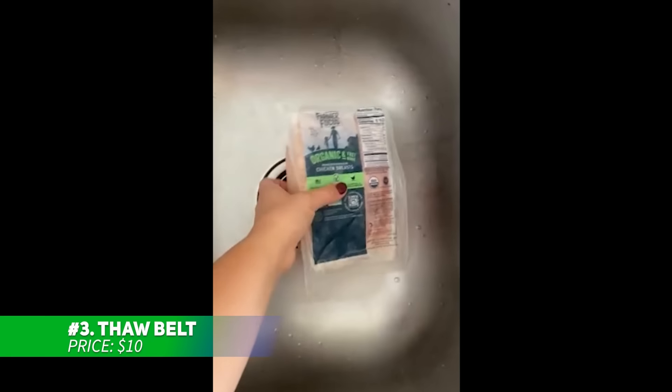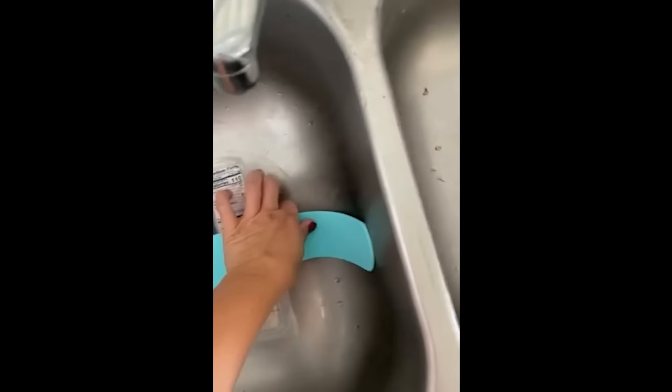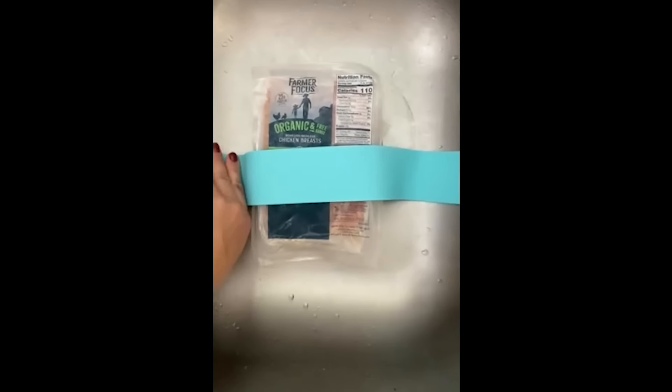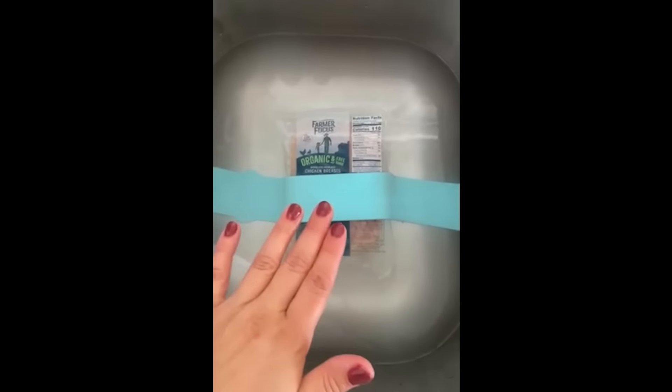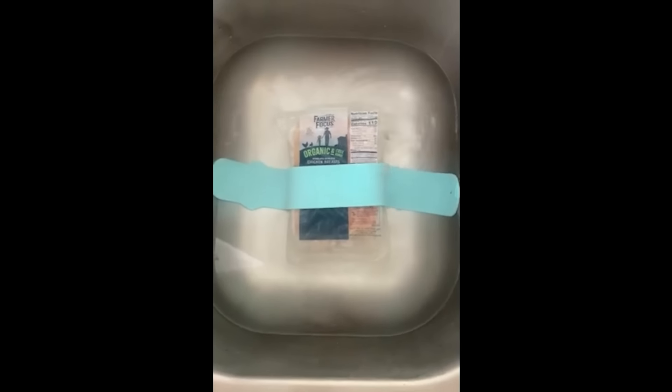This thaw belt helps defrost frozen food quickly and safely. By submerging your packages in water, it naturally speeds up thawing without using heat, preserving essential nutrients and remaining BPA-free. It works seven times faster than standard methods, easing your meal prep. With three rows of suction cups and measuring 17.72 inches, it securely holds your food in place so you can defrost meats and more in no time.